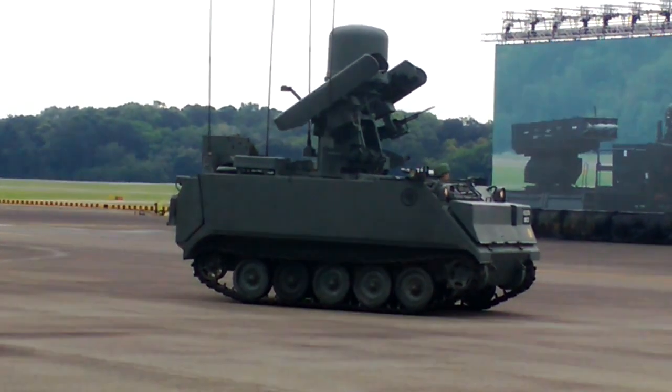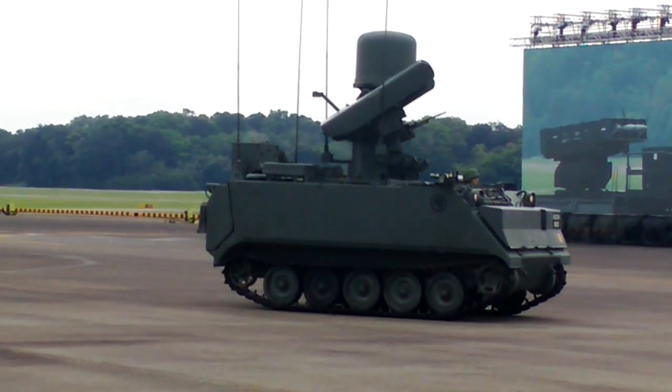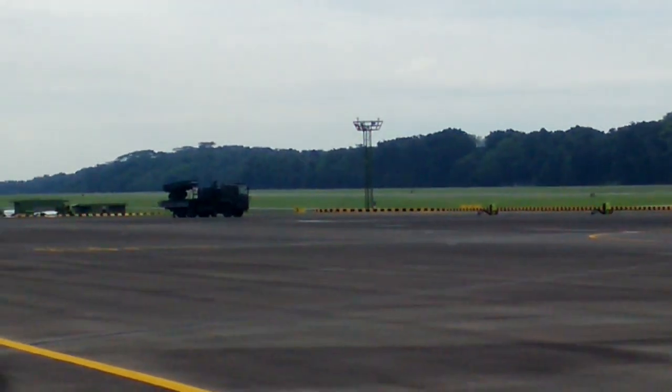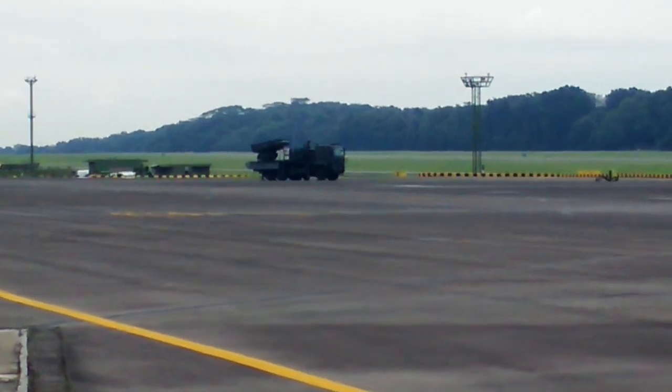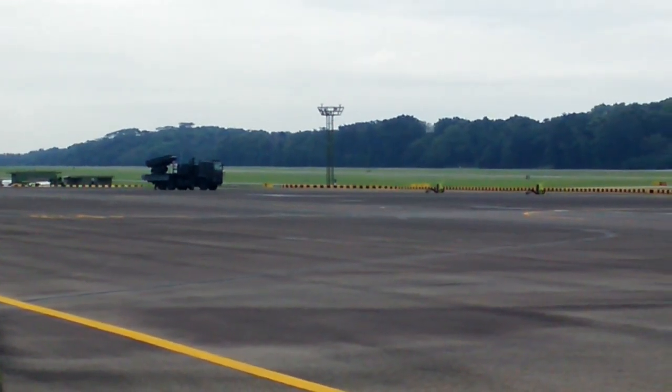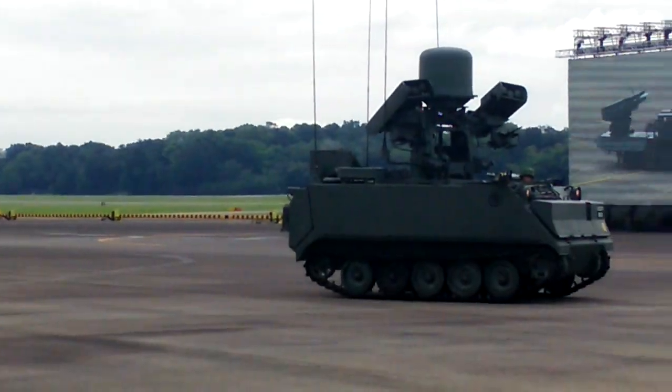The SPIDER uses the Python 5 and Derby missiles, which are fitted with infrared imaging and radio frequency seekers respectively to acquire and hold lock-on targets. Together with the other RSCF Air Defense systems, the SPIDER forms a third generation network.